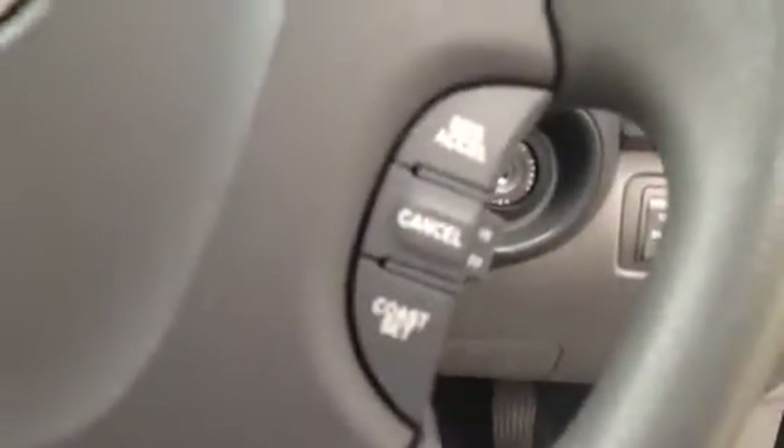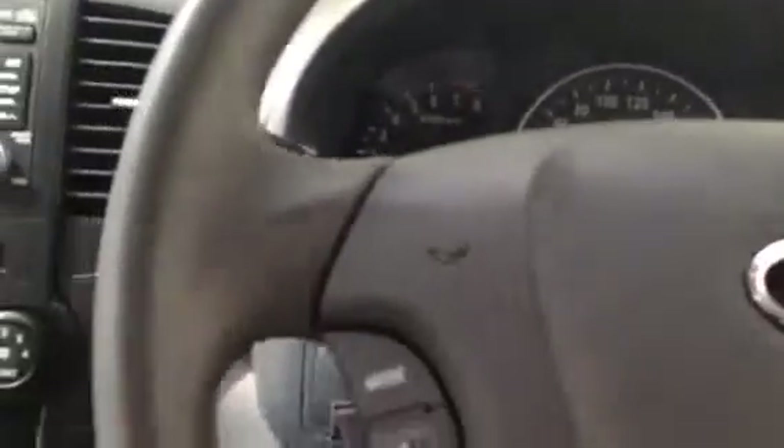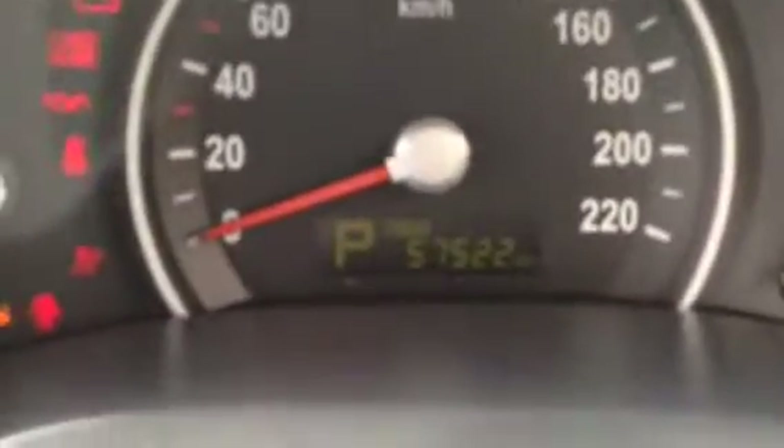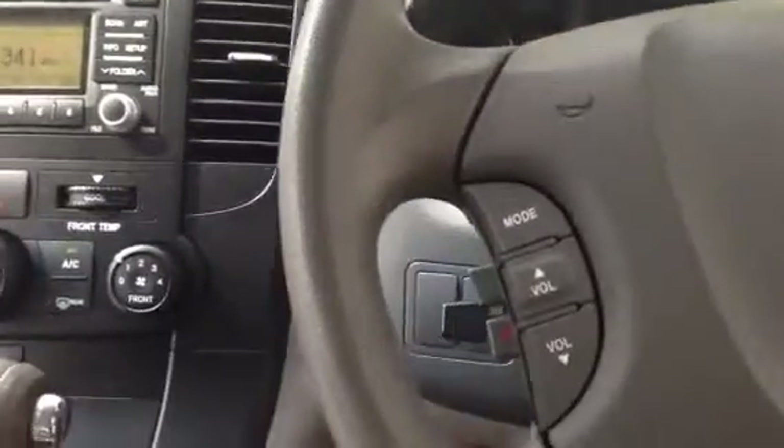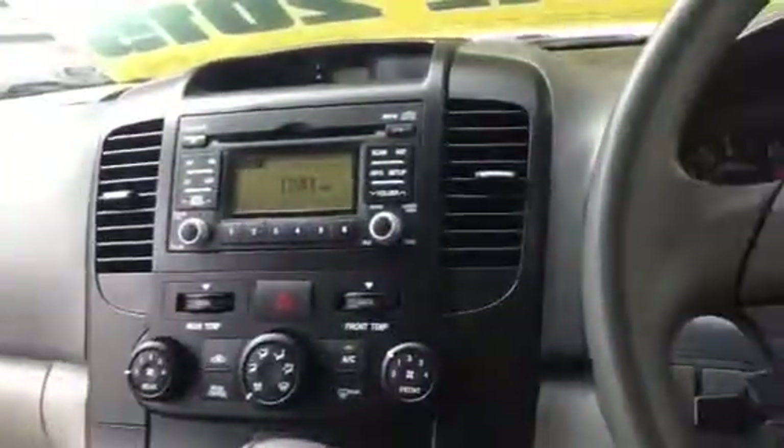You've got cruise control here and audio controls, with Bluetooth just hidden behind there as well. Because it's a 2011, the factory warranty on the car will still remain and it is unlimited. The kilometres on the vehicle are 57,522 at present. The vehicle's warranty start date was the 22nd of August 2011, so that leaves you with warranty through to August 2016.